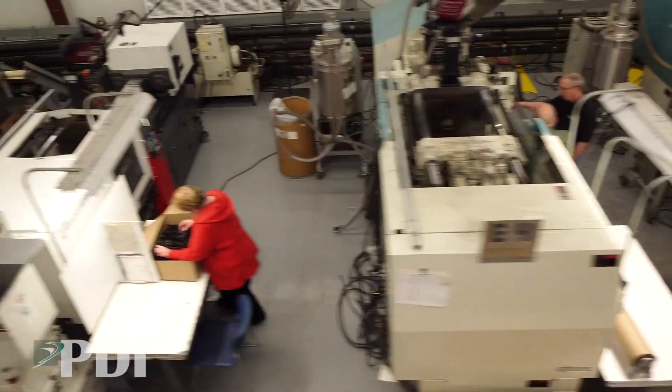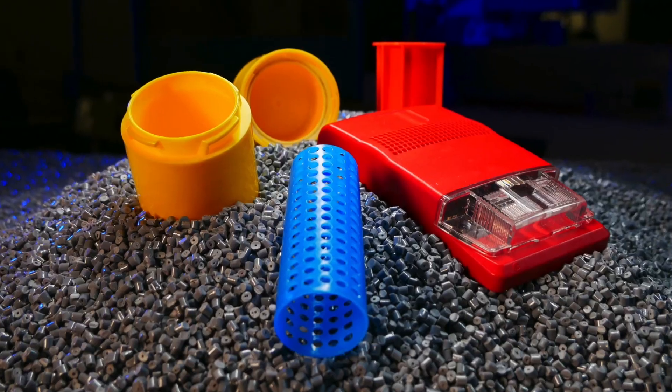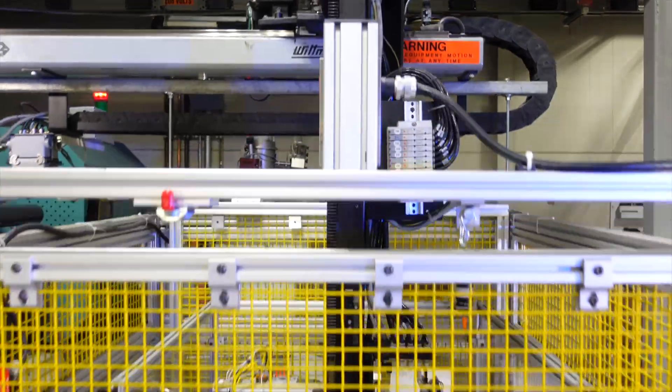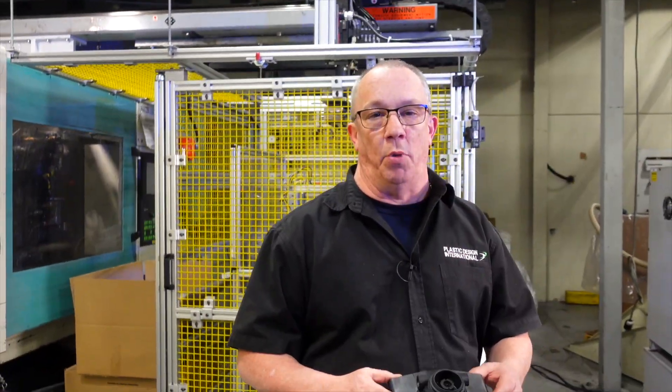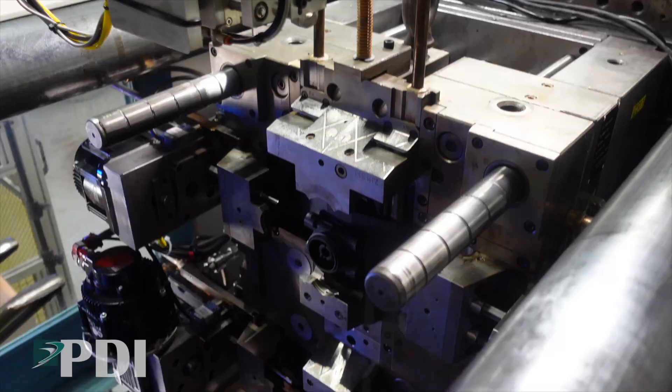We have 21 machines that run from 35 ton to 385 ton capacity. We have two buildings, we have lights-out capacity, and we have 50 employees here at PDI. We don't just injection mold parts — we make complete products. With this machine we can make a complete part with no secondaries needed afterwards. It leaves the machine, goes into the box, and goes direct to the customer.